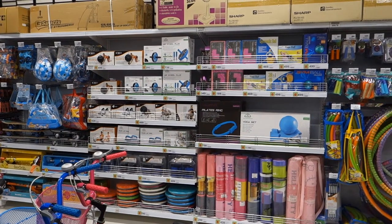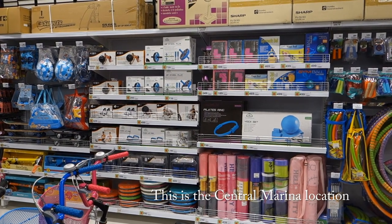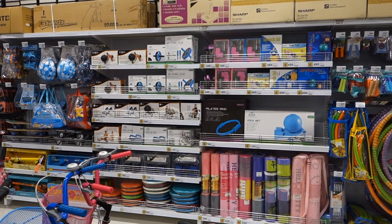The yoga blocks are cheapest at Big C, that I've found. They're right next to the bicycles.